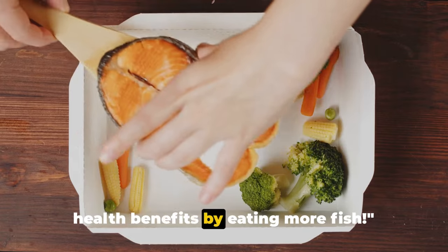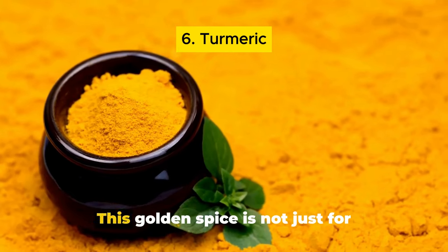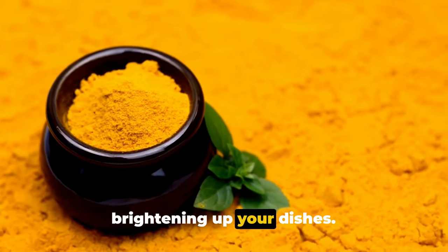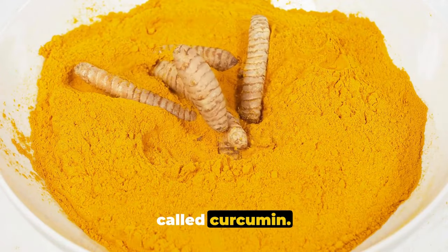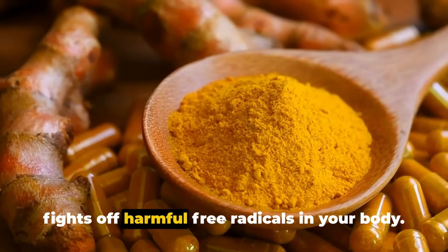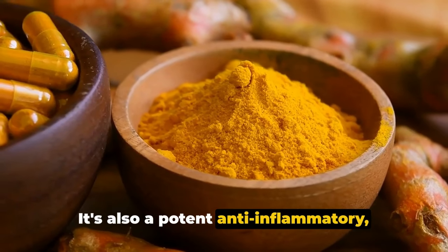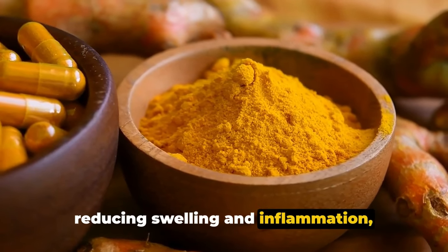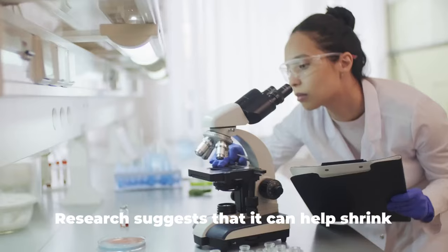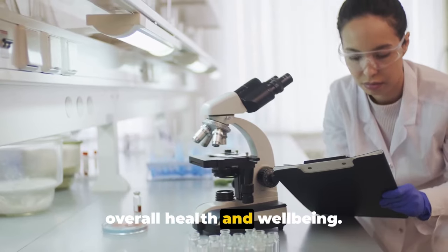Our sixth superfood is turmeric. This golden spice is packed with a powerful compound called curcumin. Curcumin is a strong antioxidant that fights off harmful free radicals, and it's also a potent anti-inflammatory, reducing swelling and inflammation including in the prostate. Research suggests that it can help shrink an enlarged prostate, improving your overall health and well-being.